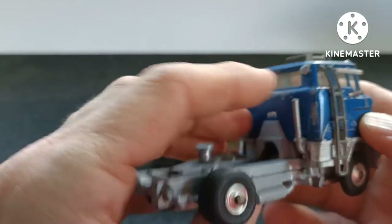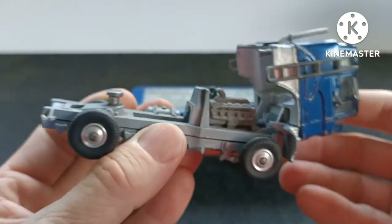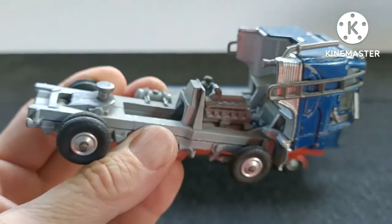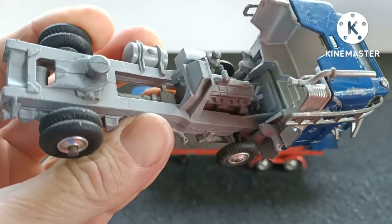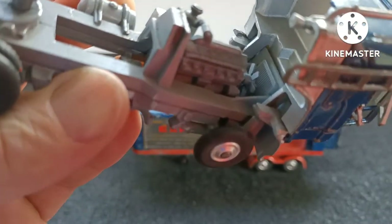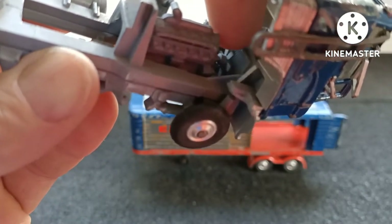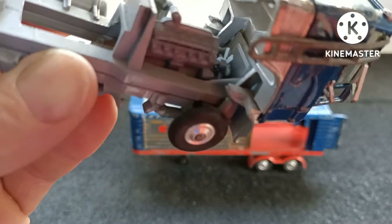It's lost its mirror on this side and half the stack by the look of it. And this lifts up to reveal the engine — wow, it's even got a fan at the front. That is amazing detail.